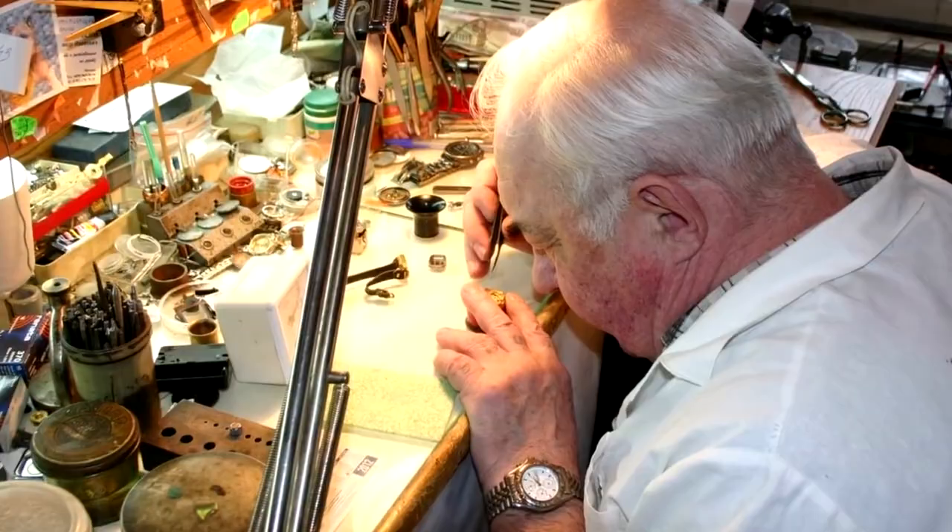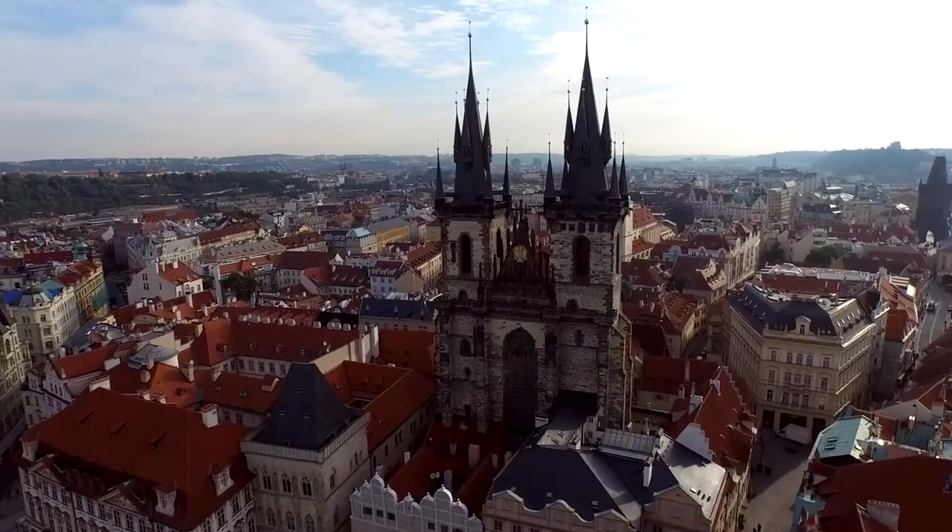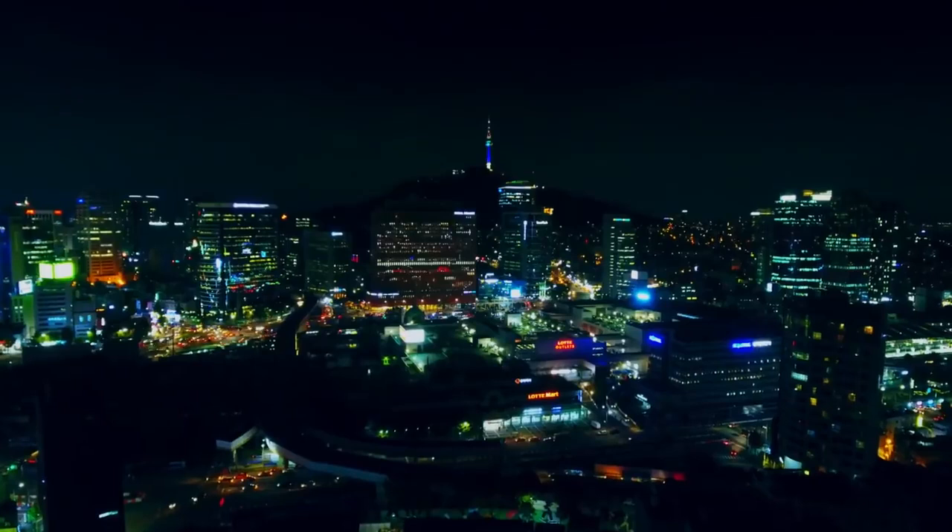Mikulas was an eccentric, which might explain why the clock displays old Bohemian time and Babylonian time as well as the local time in the Czech Republic. There's now a replica of this clock in South Korea, although it lacks some of the charms of the original.